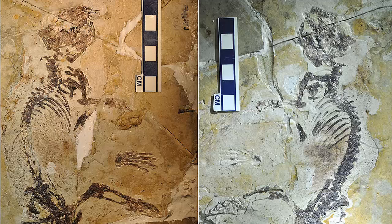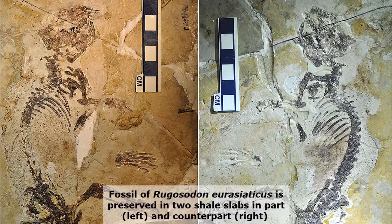The fossil of Ryugazid neurasiaticus is preserved in two shale slabs: part (left) and counterpart (right). It is about 6.5 inches long from head to rump, and is estimated to have weighed about 2.8 ounces. The sediments at the site of discovery are lake sediments with embedded volcanic layers.